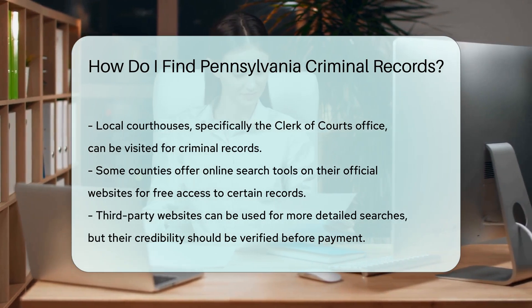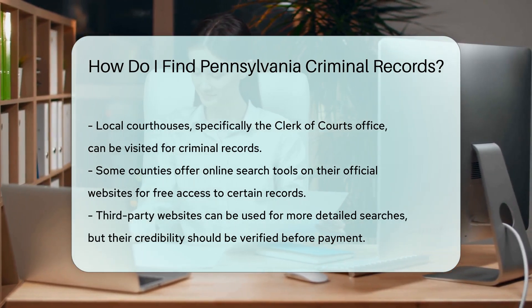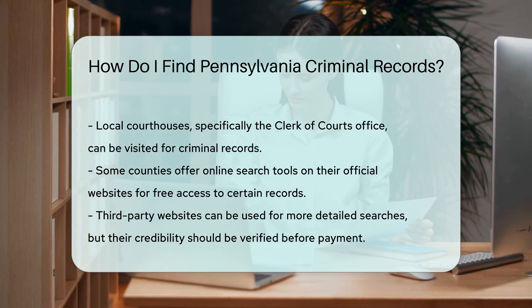For more detailed searches, consider using third-party websites. These sites aggregate public records from multiple sources. However, always verify the credibility of these services before making a payment.